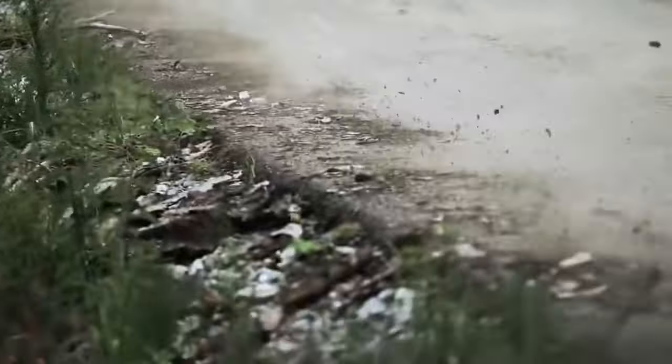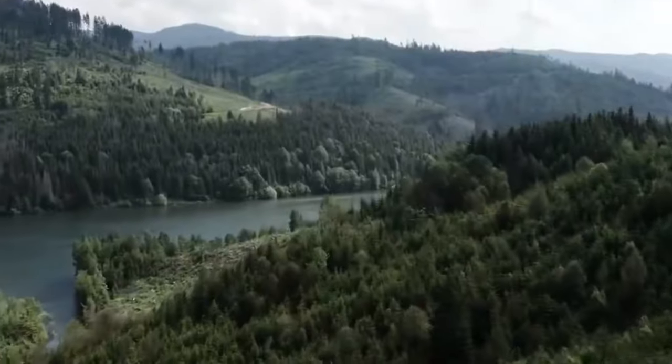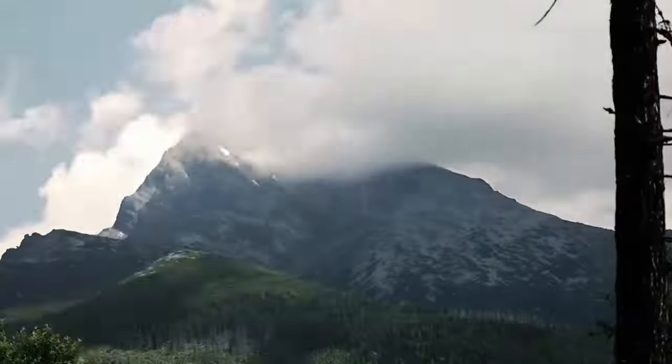The Torsus TerraStorm is a vehicle designed to operate effectively on both highways and rural areas, capable of traversing challenging terrains with water or mud. The Torsus TerraStorm can reach even the most remote locations quickly to transport patients to hospitals.